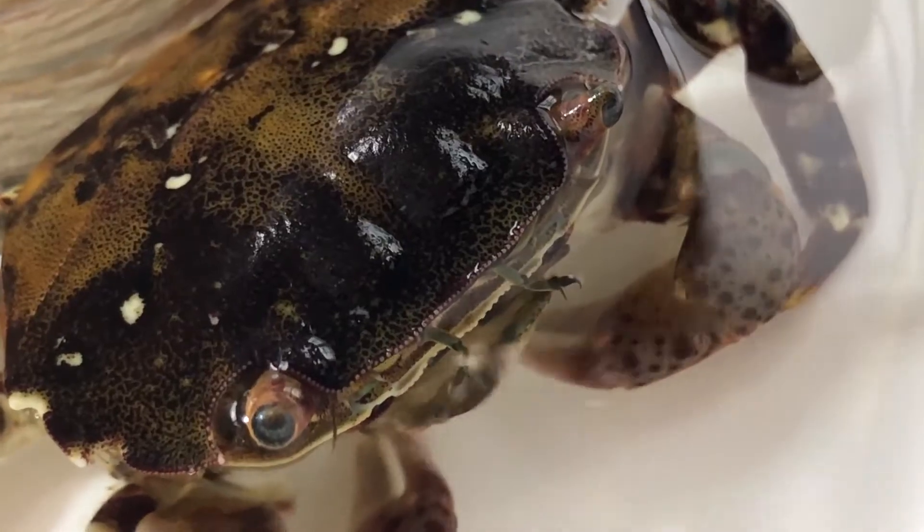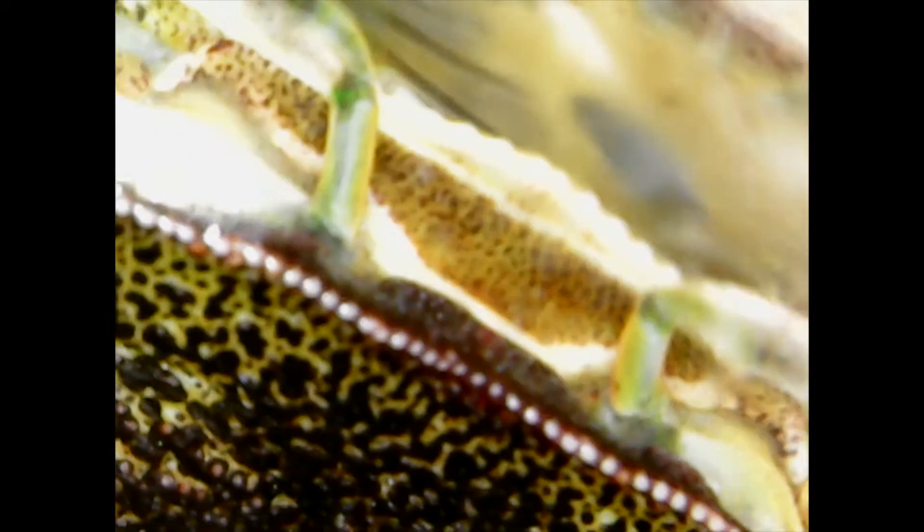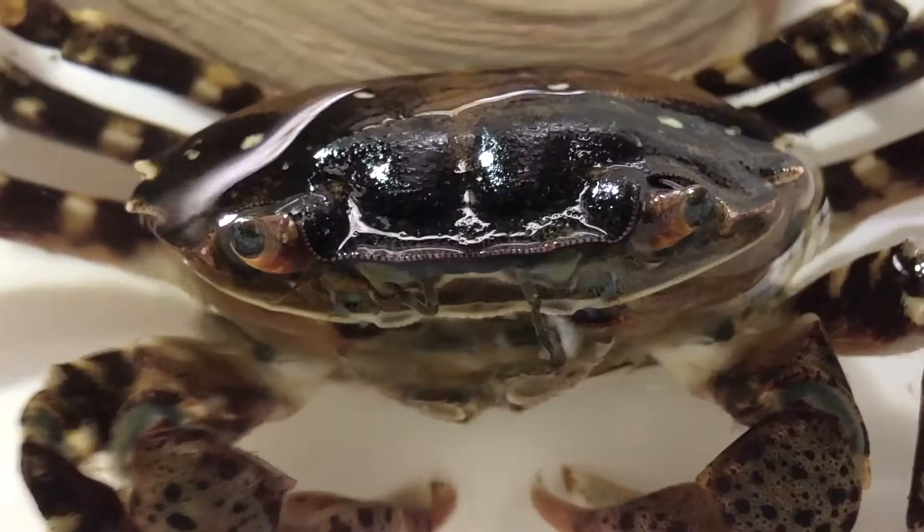How do crabs breathe? Like fish, crabs use their gills to absorb oxygen from the water. And if you take a crab out of the water, oxygen from the air will be absorbed into the water on their gills. So if a crab's gills are wet, it can breathe regular air.